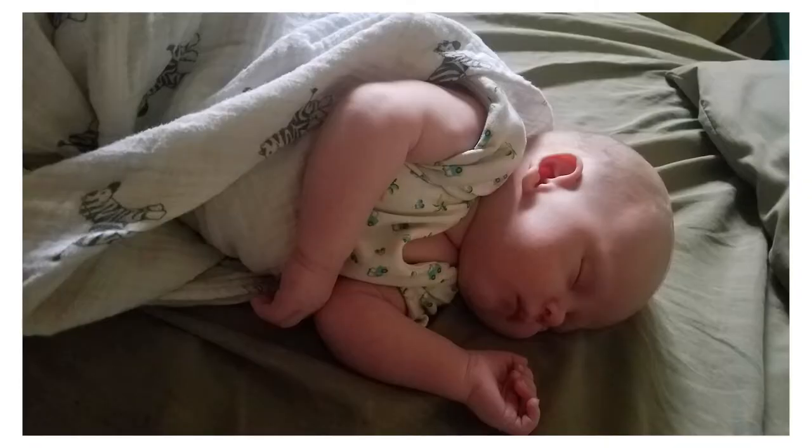He weighs about 10 pounds now. He is really filling out and getting lots of fat rolls and it's really cute. I can definitely see that his face, arms, and legs have really filled out since he was born. He was a bit smaller than my daughter when he was born — I remember being surprised at how skinny his arms and legs were — but now they are quite fat with several rolls on each arm and leg, which always makes me happy to see.